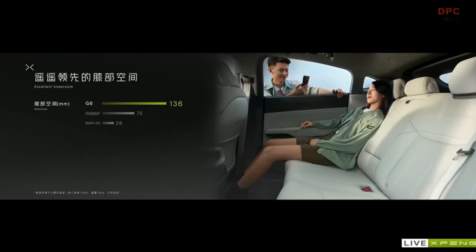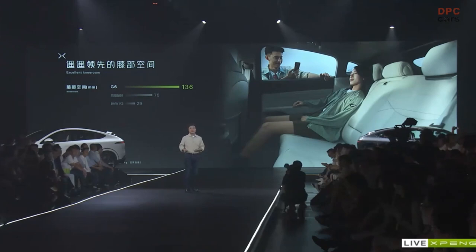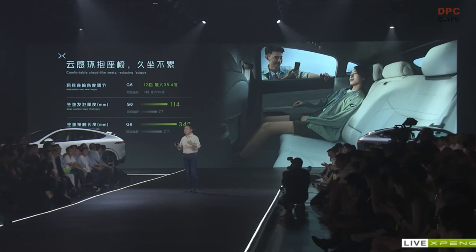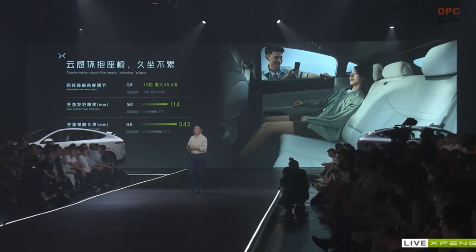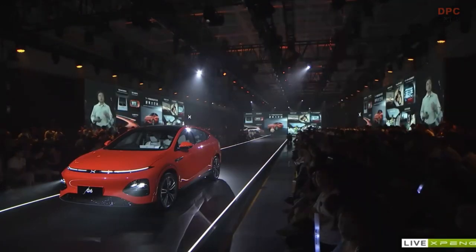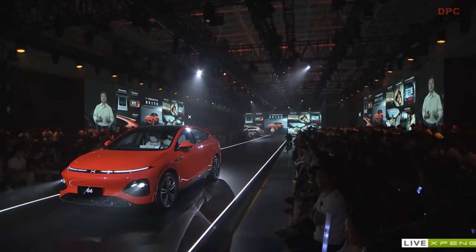Now let's take a look at the knee room of G6. The knee space is nearly double that of the benchmark models, reaching 136 mm. Some of you may ask, are you sacrificing ride comfort to get such large knee room? Actually not. We launched something called the Cloud Light Hugging Seat. The contact length of the entire seat cushion is about 50% longer than other benchmark models, the thickness of the cushion foam is close to 50% more, and the adjustable degree of the rear seat reaches a maximum of 38.4 degrees. G6 definitely offers an unmatched rear seat comfort experience.